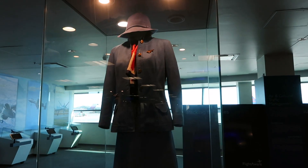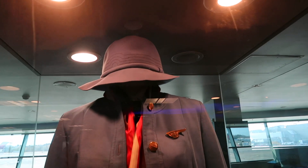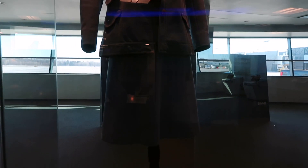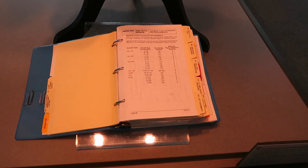Here's a stewardess uniform from Pan-American, from 1975 to 1980 — that's pretty stylish, look at that hat! And there's a flight service handbook alongside it.